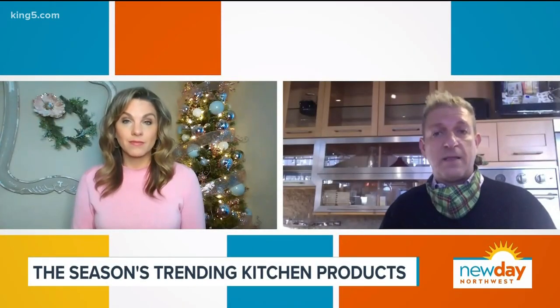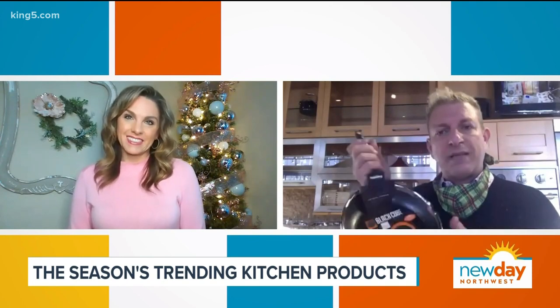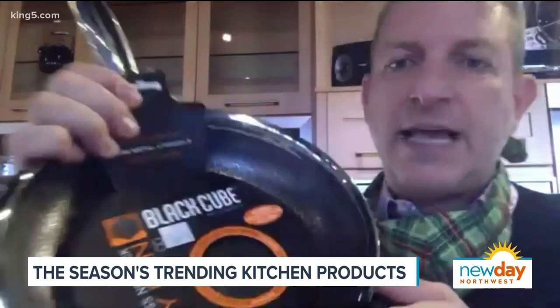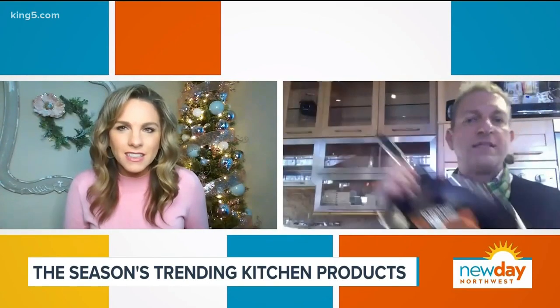One of my favorite new products that we're selling through like hotcakes is this black cube. It's a hybrid nonstick, which means you're basically cooking on a full stainless surface. You can see the texture on here — it's like a hexagon, like flowers. What they've done is they've etched into it. Beautiful German engineering. They've etched into this intricate pattern so that the nonstick sits below the stainless surface.